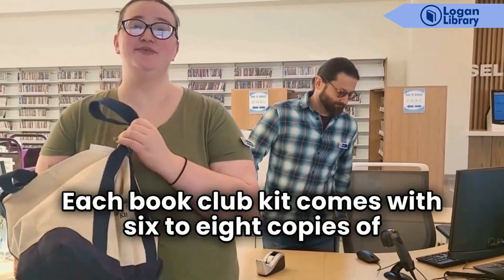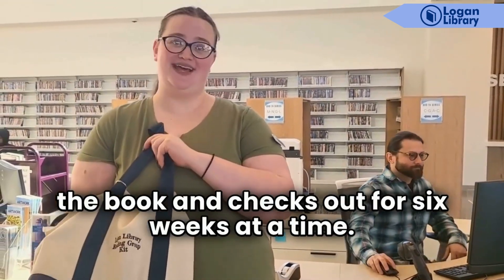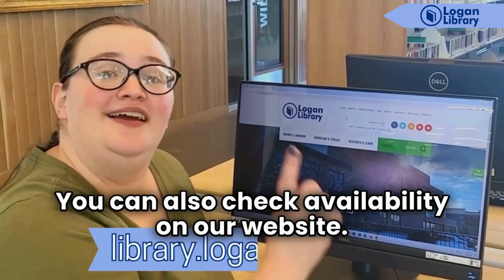Each book club kit comes with six to eight copies of the book and checks out for six weeks at a time. You can also check availability on our website.